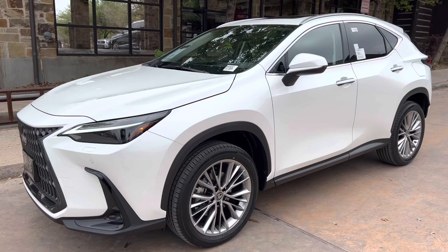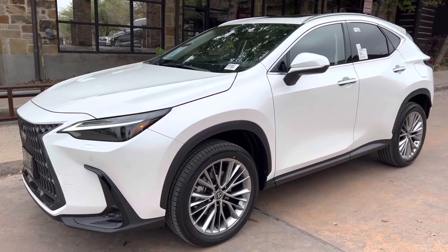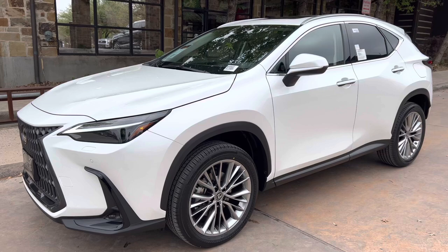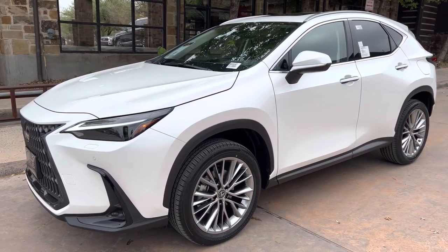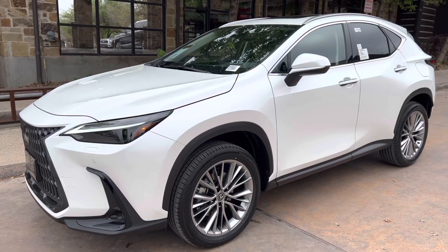This vehicle is equipped with a luxury package. This package features perforated leather trim with Chevron quilting, four-way lumbar support, rain-sensing wipers, ventilated seats, and thematic ambient illumination.